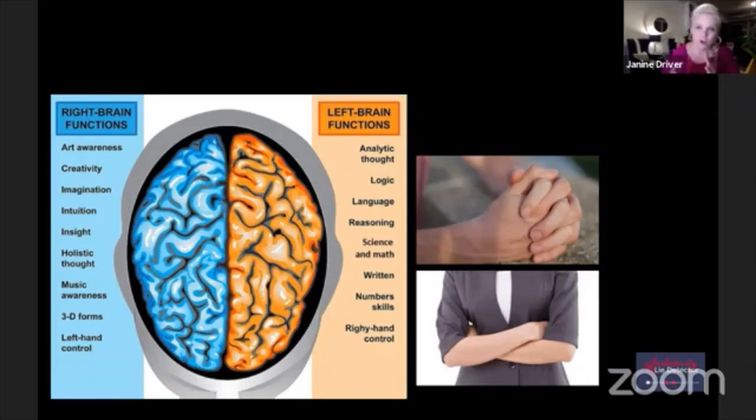If you wrote LR, switch that to RL. If you wrote RL, switch that to LR. And if you wrote RR, switch that to LL. So you write the opposite because if your left thumb is on top, that's being controlled by the right side of your brain.